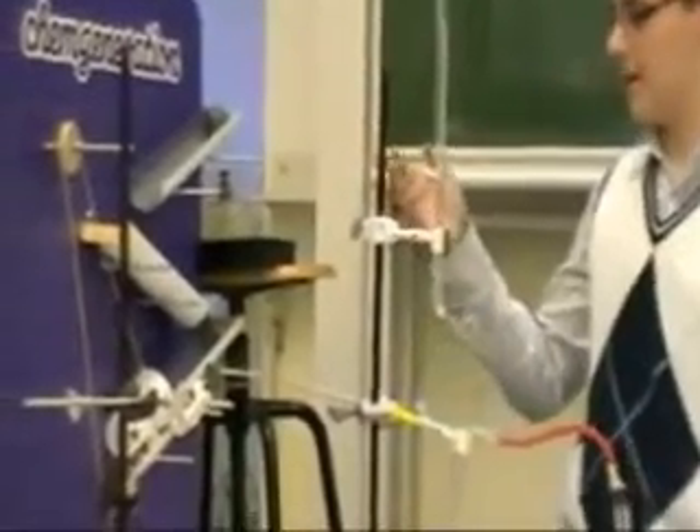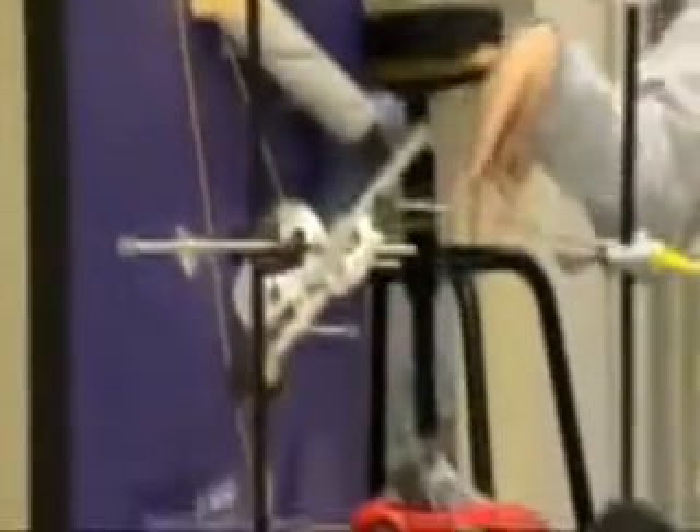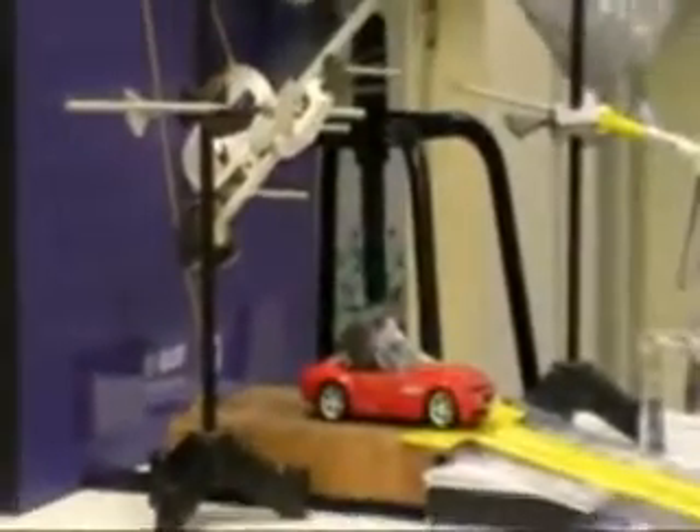Így működik a mozgási energia. A golyó végül egy műanyag tartályba landol, ami egy madzag segítségével, egy csigán és egy ékhez kapcsolódik. Amíg megfeszíti ezt a madzagot, az ék kimozdul a helyéről, és egy erős mágnes indul útjára.